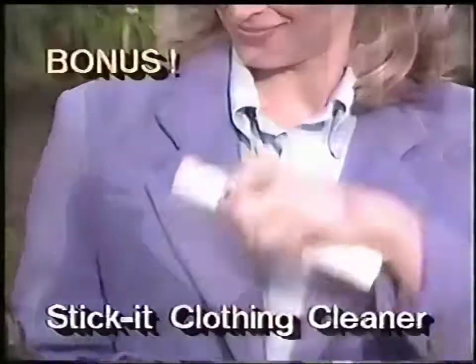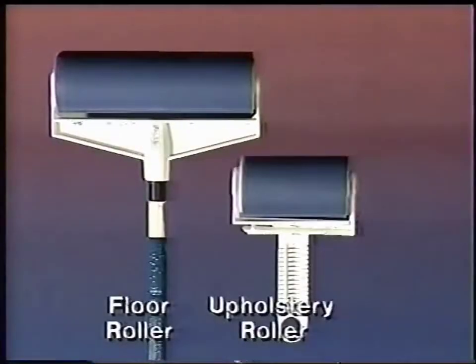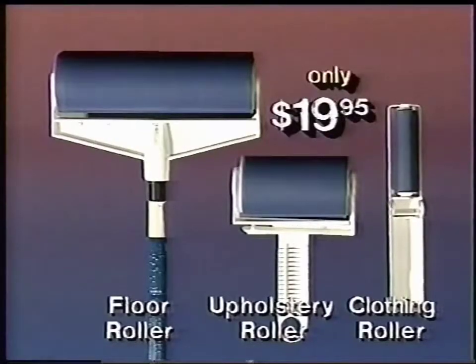Also receive the Stick It clothing cleaner. White rabbit fur on your black coat? Stick It cleans up in seconds. That's the Stick It floor roller, handheld roller, and clothing roller — all for just $19.95.